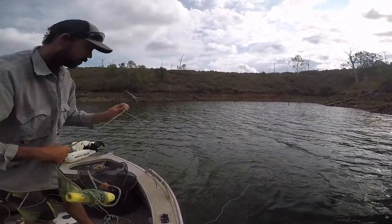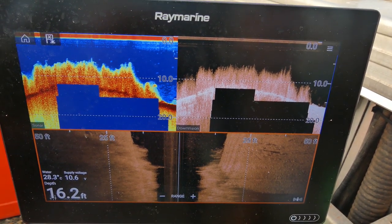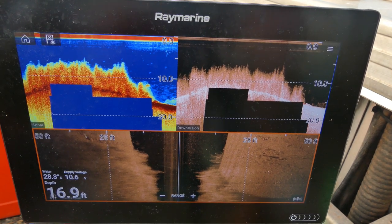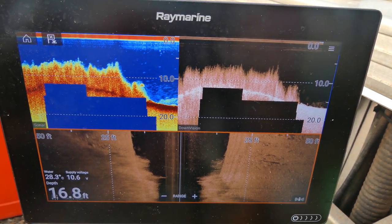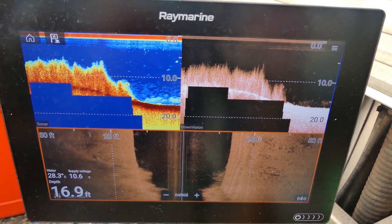This is the type of area I was just putting those pots in - that's all weed. I was putting it either in that or trying to hit the edge of it. Pots were going in about 15 foot at the deepest, and I had some in about 6 foot, right in the weed.